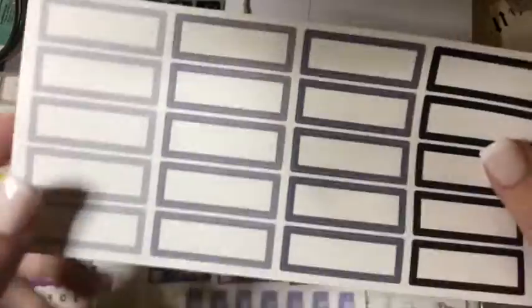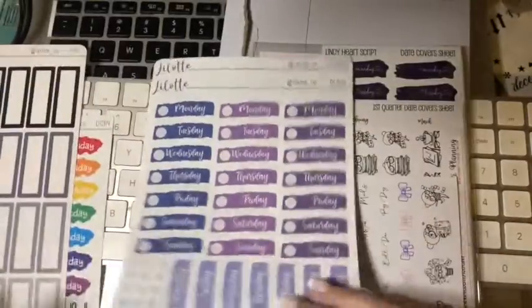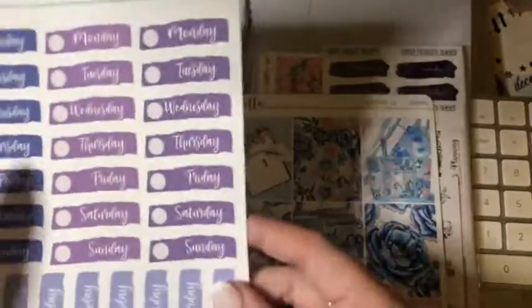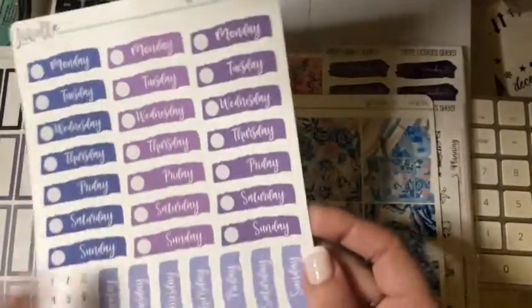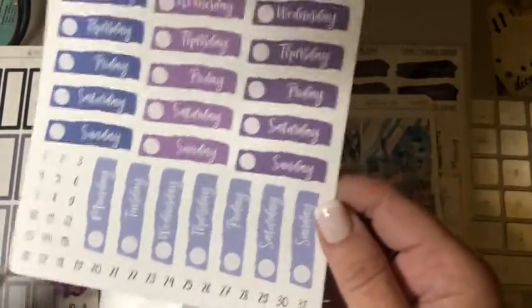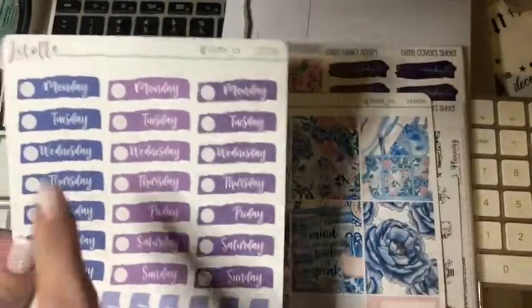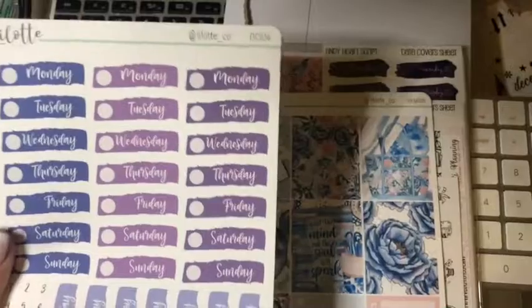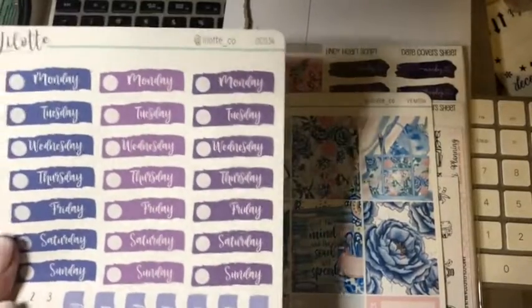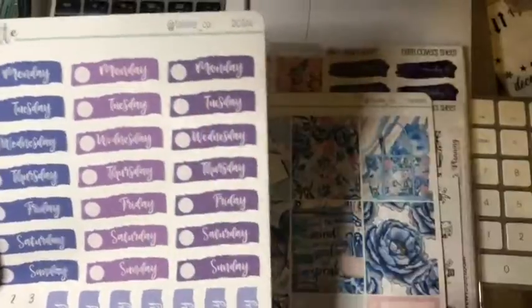I also needed quarter boxes just to write in as well, so I know that I bought those. And then this one I really liked, because this one's got one, two, three, four - this is a month of day covers and numbers in one set, which is good because I've got my teacher planner that I've got to put days and numbers in. And I can start from the 1st of April and know that I can get all the way through the months.